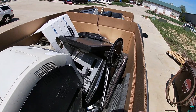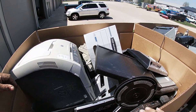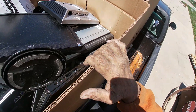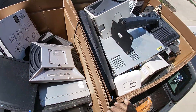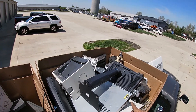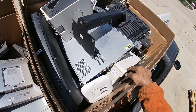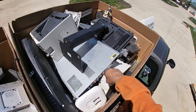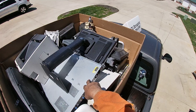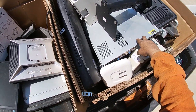There's a bunch of monitors and keyboards in here. Same with printers, CRT tube monitors — we've also got a server in here.